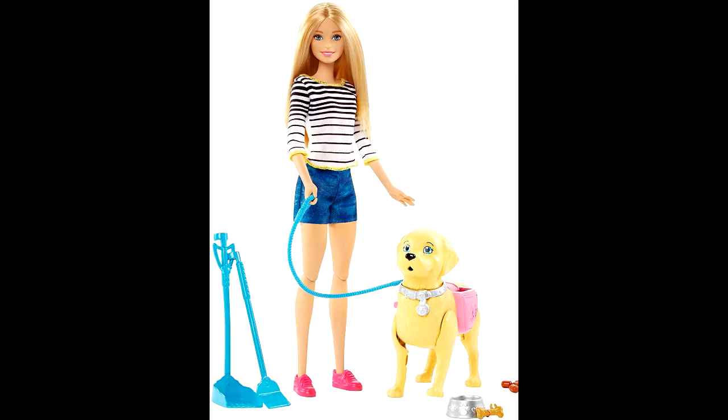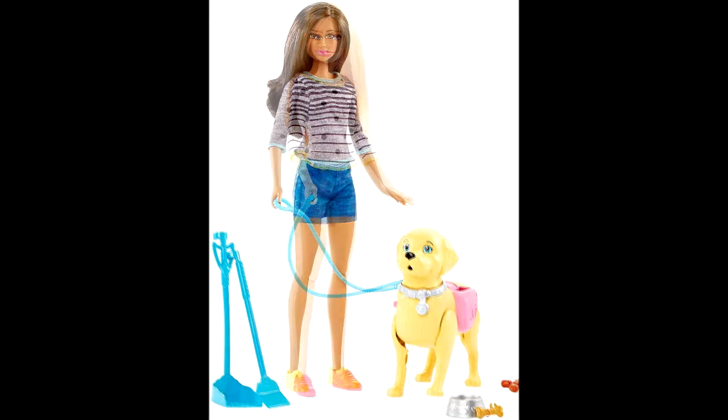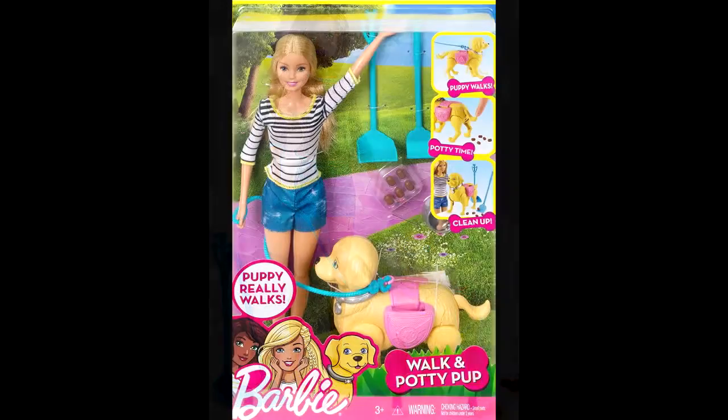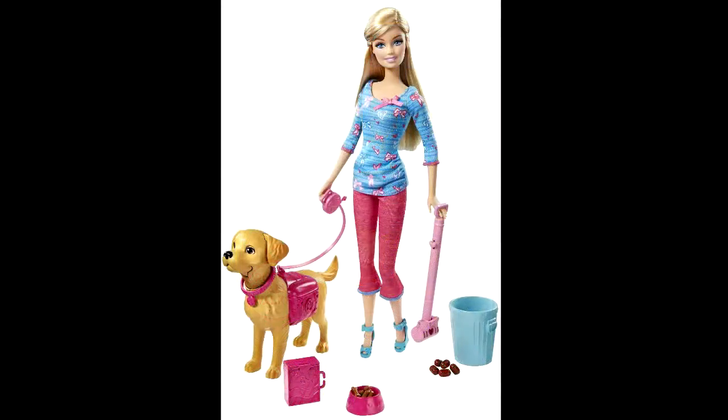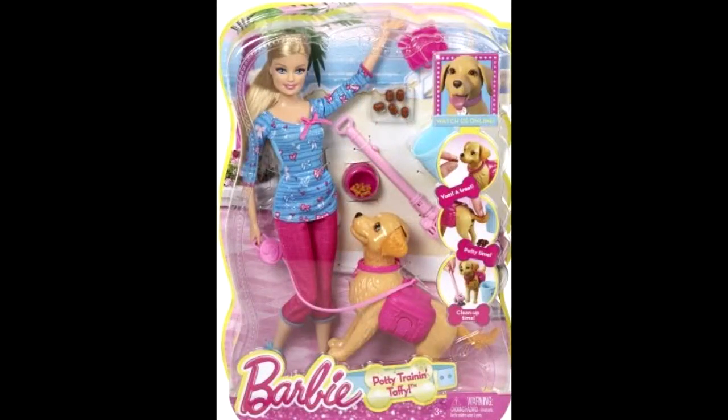Today we want to revive a set of Barbie with dogs and cats and so on. This is a very interesting playset, and recently the last of this set was released — it's Barbie Girls Walk and Potty Pop — but there are also many other beautiful sets with dogs and cats.